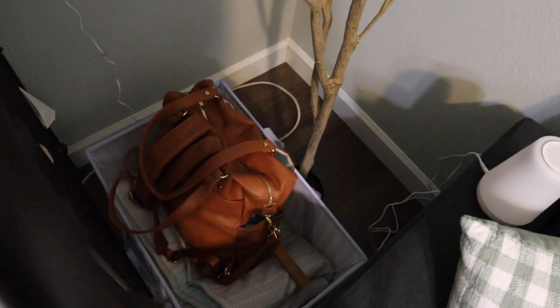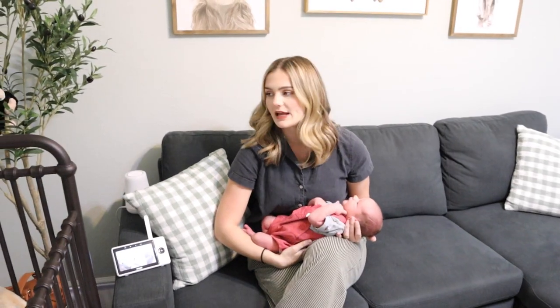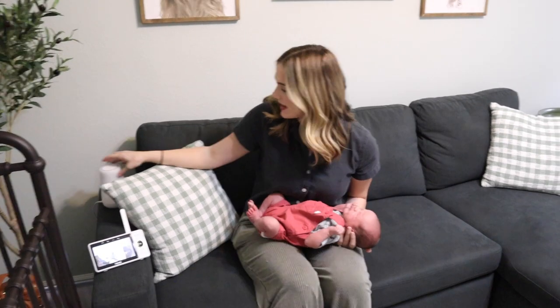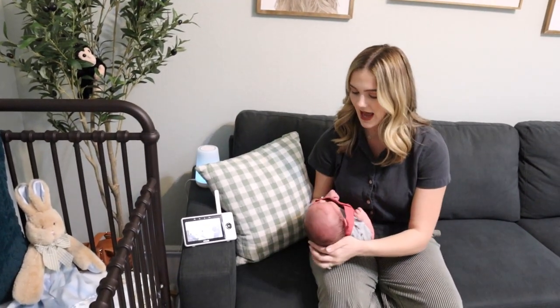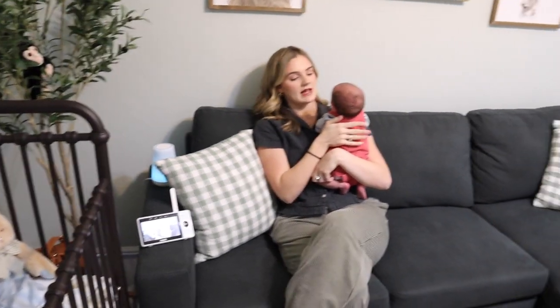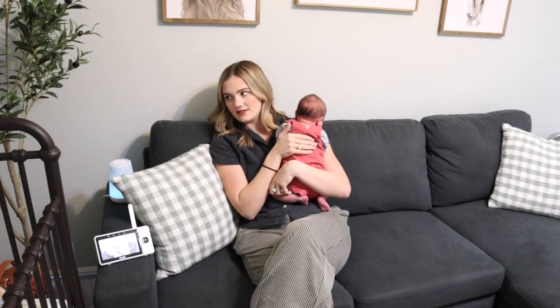If you look in the back corner, this is a diaper bag. Underneath it we have a play mat where he does his tummy time and plays underneath a wooden thing — I'll show you later. There's an extra blanket in there. I kind of put it there to be out of the view of everything. Here we have our Hatch sound machine — he goes to sleep to that every night. I love it. It connects to the phone and you can control the sound, the color, and the volume.